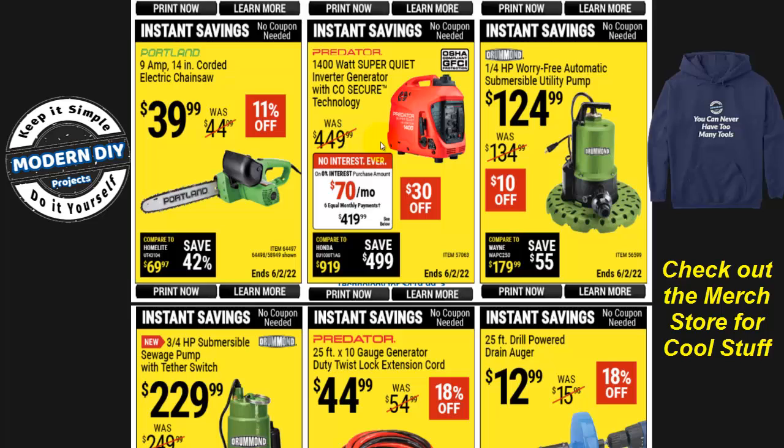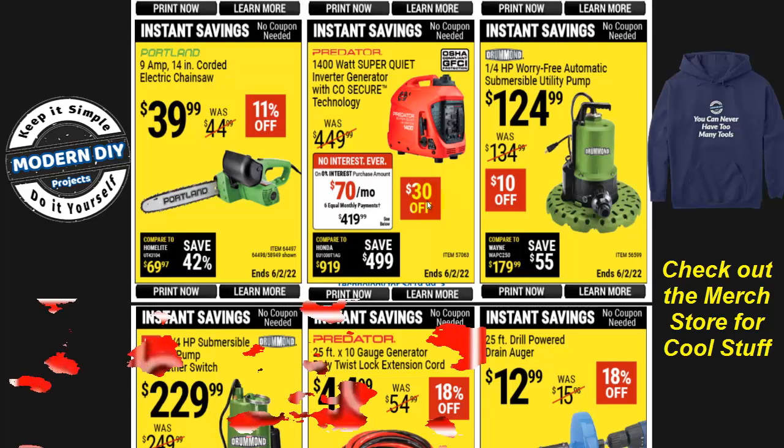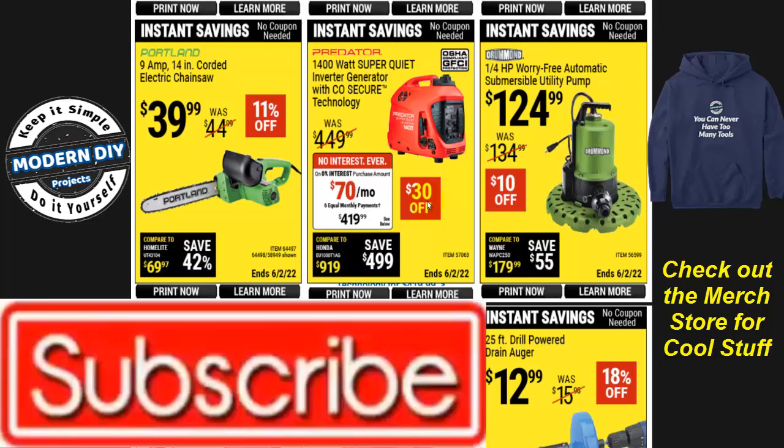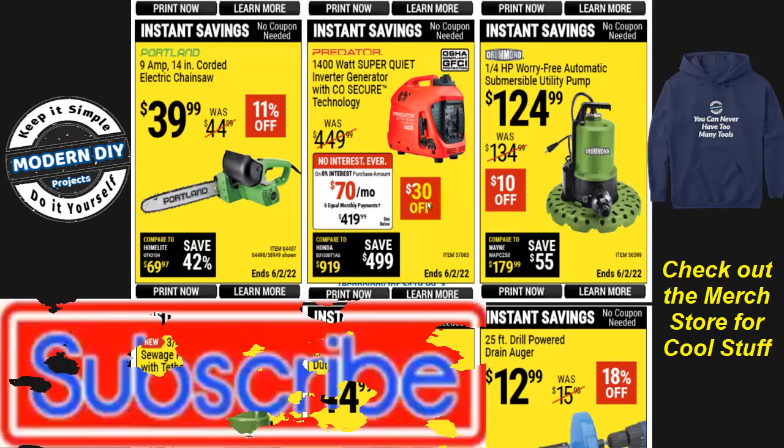The Predator 1,400-watt inverter generator with CO Secure technology is a super-quiet unit, currently $30 off at $190. I have a 10% off coupon on all Predator generators at the end of this video — take advantage of that if you're looking to save money on a generator. If you're subscribed, you'll get this content right away and can take advantage of these deals before they expire.